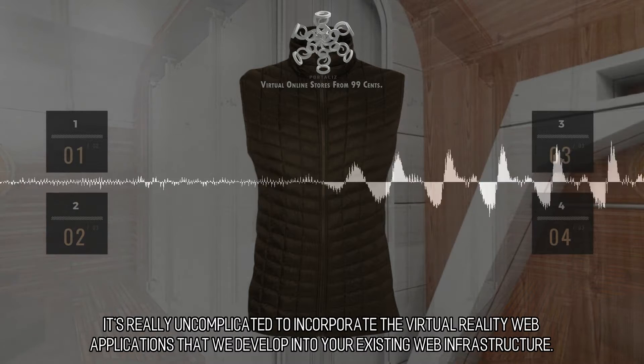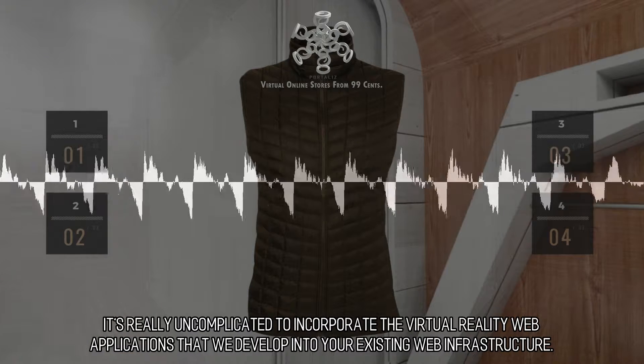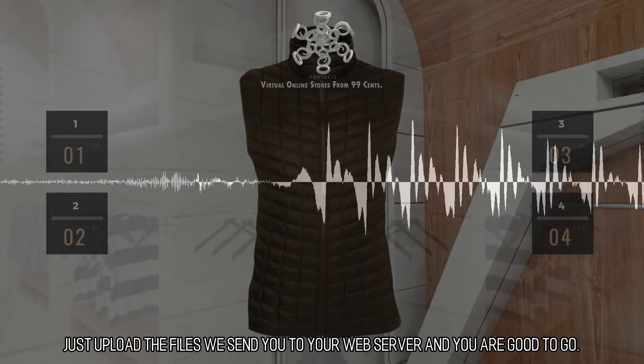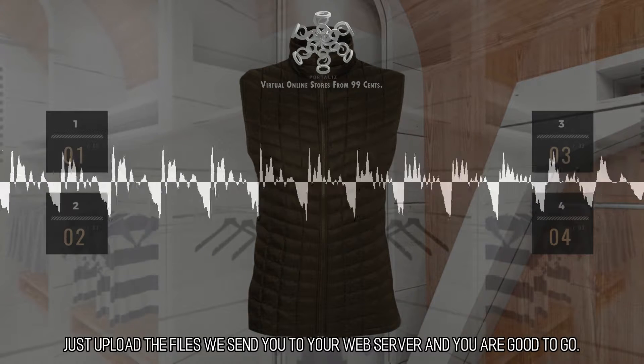It's really uncomplicated to incorporate the virtual reality web applications that we develop into your existing web infrastructure. Just upload the files we send you to your web server and you are good to go.